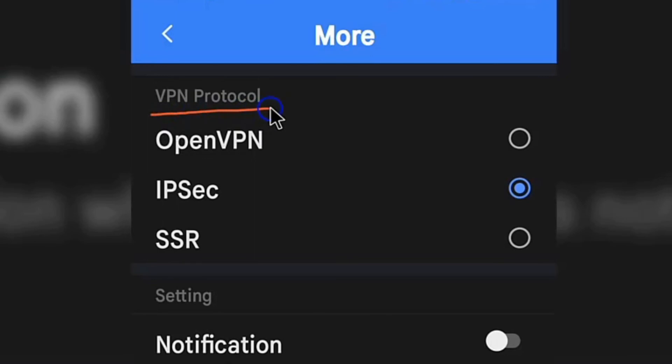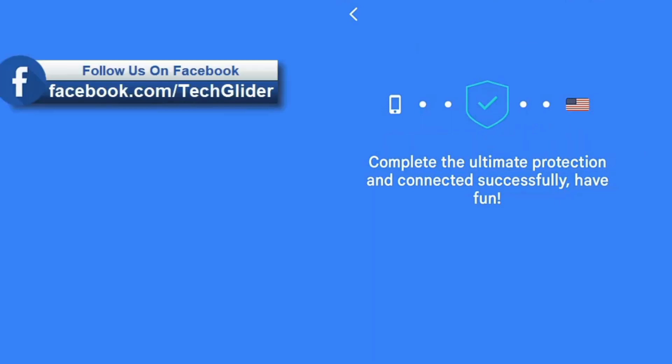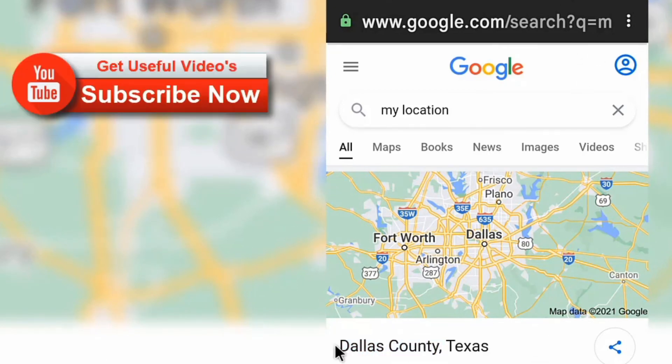So this was the quick introduction of SnapVPN. If you like this video, then consider subscribing to our YouTube channel for future updates about useful videos. I hope this video was helpful to you, so share this video with friends.